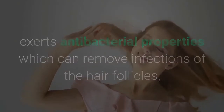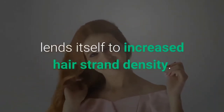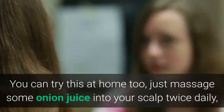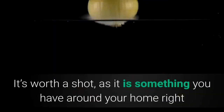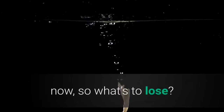Sulfur helps improve blood circulation to the scalp, exerts antibacterial properties which can remove infections of the hair follicles, and promotes collagen synthesis which leads to increased hair strand density. You can try this at home too — just massage some onion juice into your scalp twice daily, let it sit for about 15 minutes, then wash it off. It's worth a shot since it's something you have around your home right now, so what's to lose?